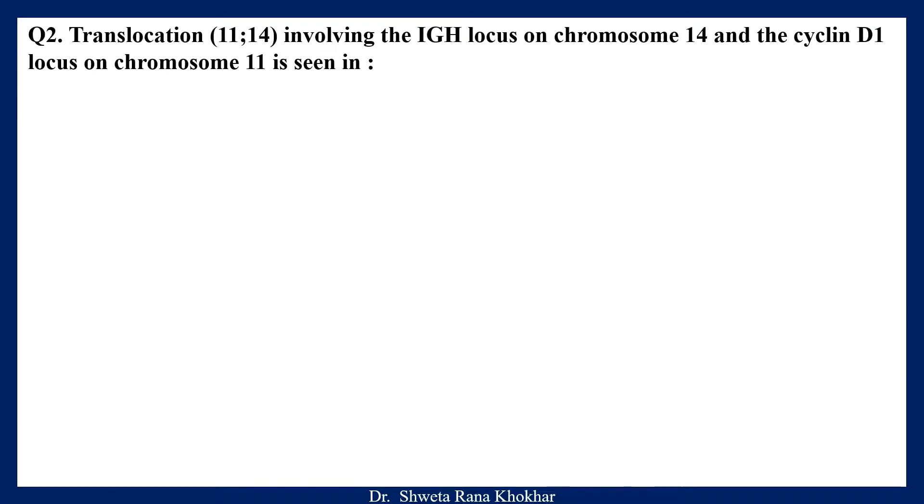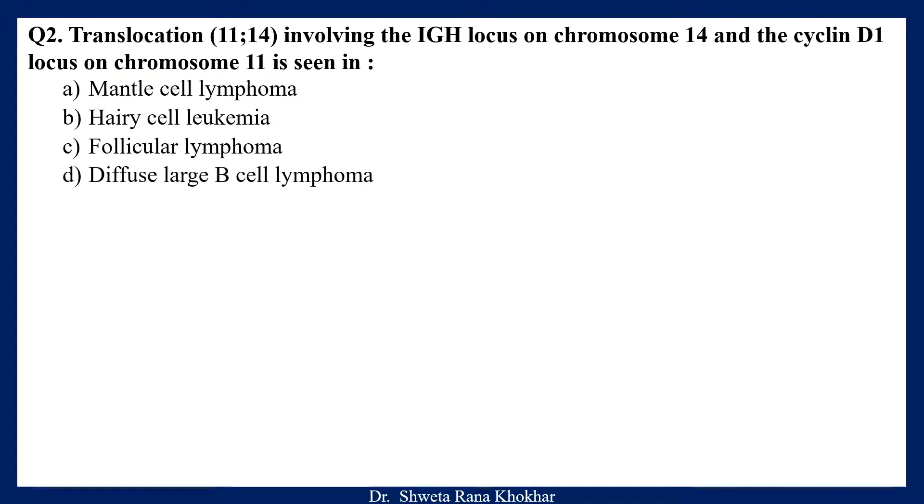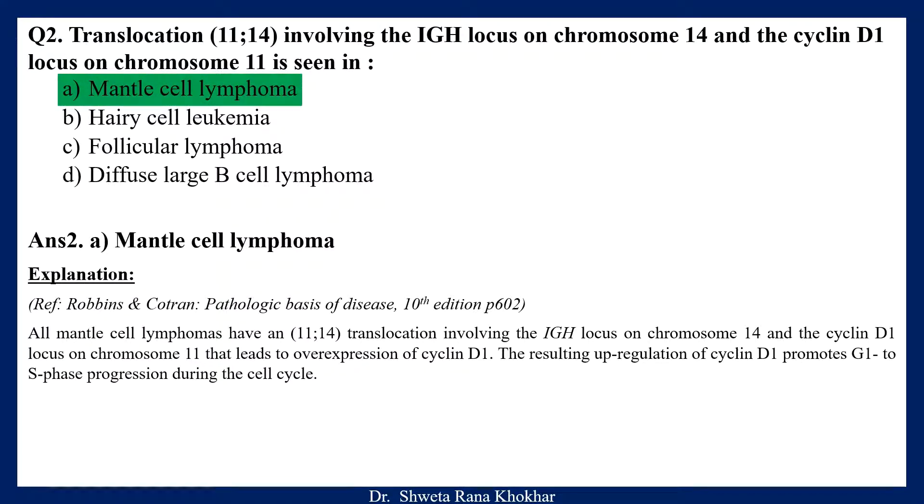Question 2. Translocation 11-14 involving the IGH locus on chromosome 14 and the cyclin D1 locus on chromosome 11 is seen in: A. Mantle cell lymphoma, B. Hairy cell leukemia, C. Follicular lymphoma, D. Diffuse large B-cell lymphoma. The correct option is A, Mantle cell lymphoma. All mantle cell lymphomas have 11-14 translocation involving the IGH locus on chromosome 14 and the cyclin D1 locus on chromosome 11, leading to overexpression of cyclin D1. The resulting upregulation of cyclin D1 promotes G1 to S phase progression during the cell cycle.